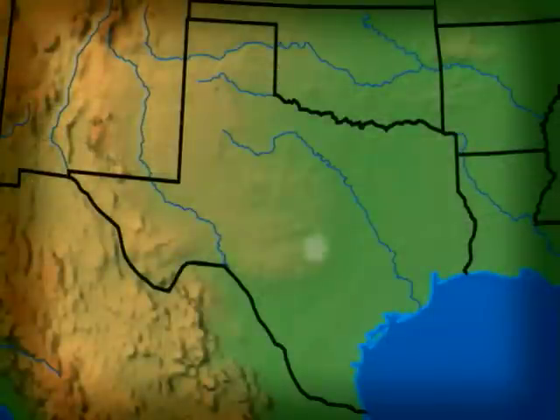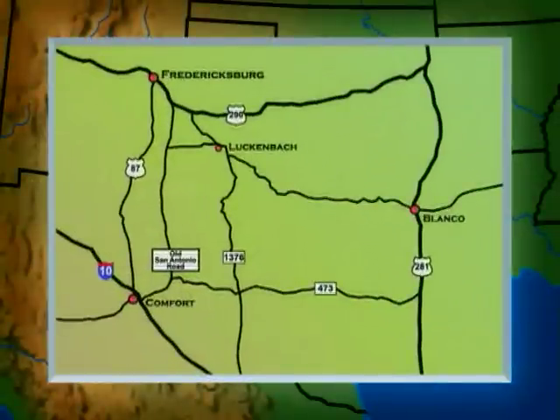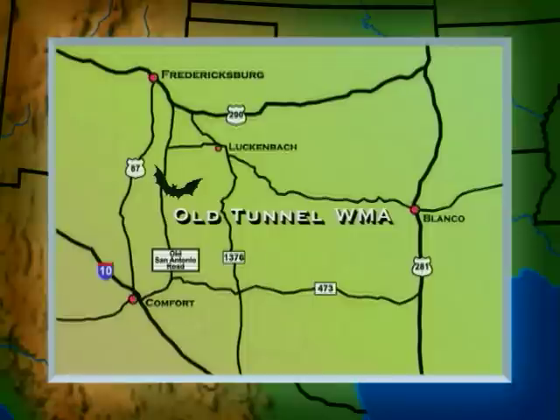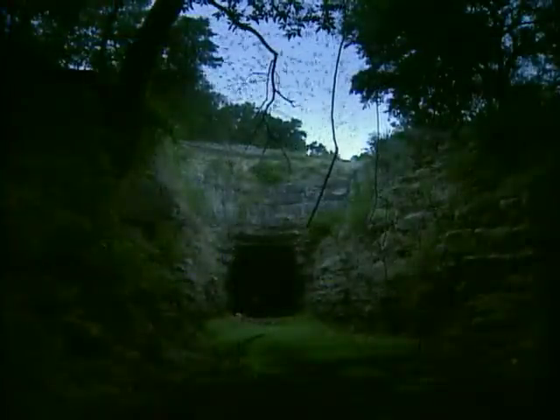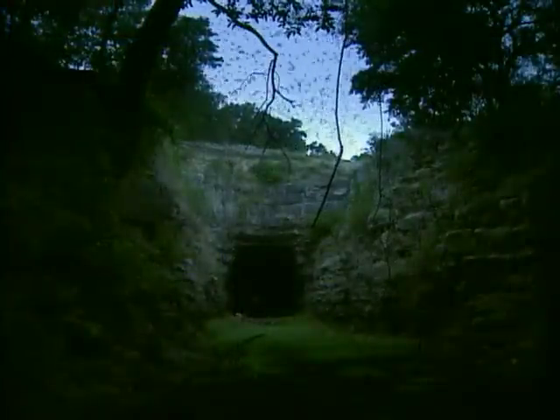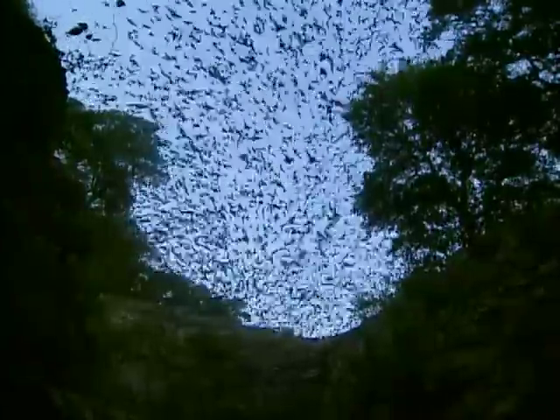The next site we'll visit is not a cave at all, but the bats sure like it. Nestled in the heart of the beautiful Texas Hill Country, located between Fredericksburg and Comfort, is the Old Tunnel Wildlife Management Area. As the name implies, this isn't a cave, but an old abandoned railroad tunnel. In 1913, the railroad company found it easier to build a tunnel through this hill than to route their trains around it. By 1942, this tunnel wasn't used anymore, so the bats took up residence. Old Tunnel is a really neat place to come see bats.